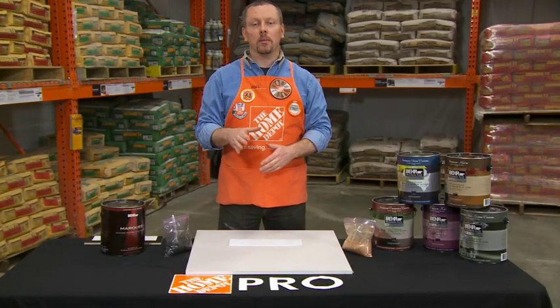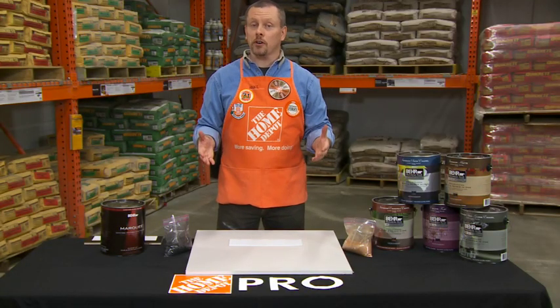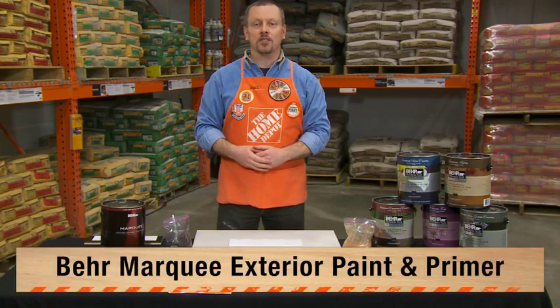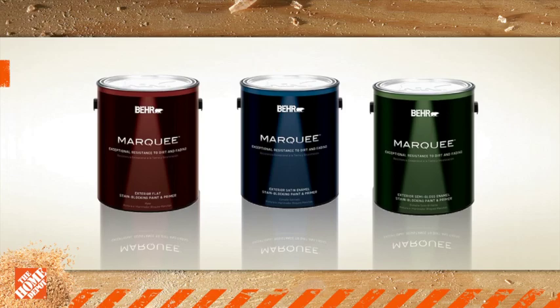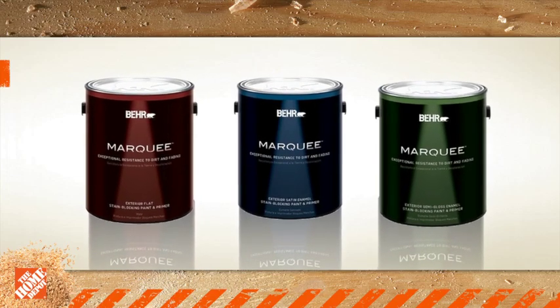Hey guys, Mike from Home Depot here to talk about the latest innovation in exterior paint, Behr Marquee exterior paint and primer. Behr Marquee uses advanced technology to deliver the best durability ever.